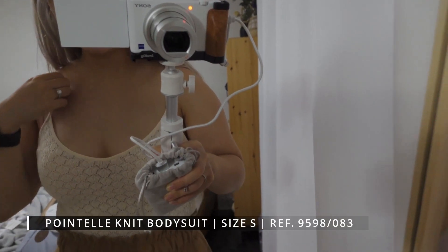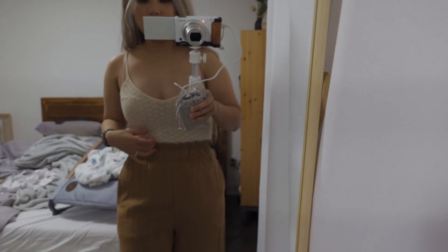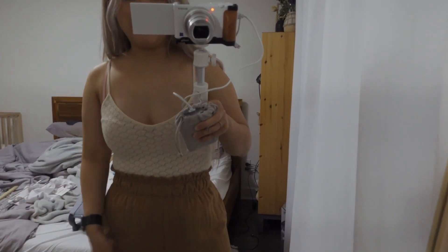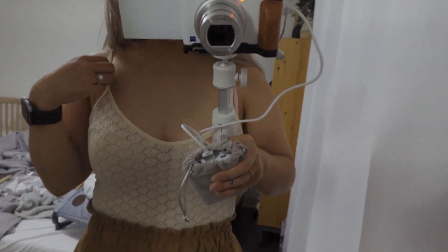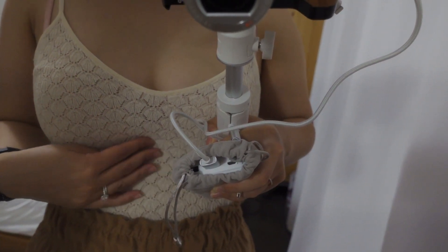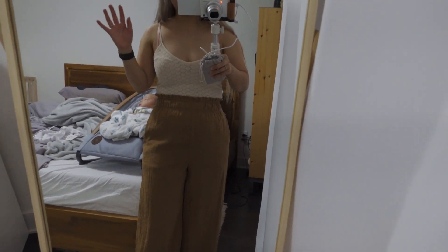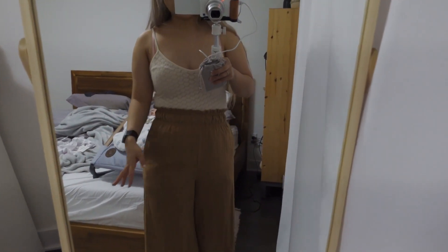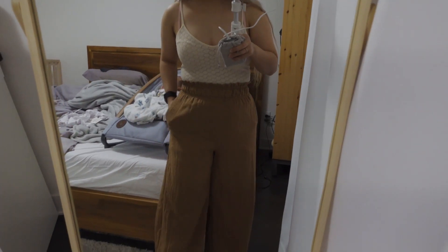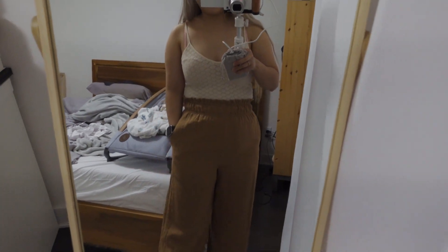Next is this really cute bodysuit. I'm a fan of bodysuits because nothing ever pulls out and when you're sitting down it just looks good. It fits nicely — it looks and feels like crochet, so it has a really nice knit feeling. It's a nude beige color, like a light beige, and I'm a big fan of that. I'm definitely a huge fan of this bodysuit.